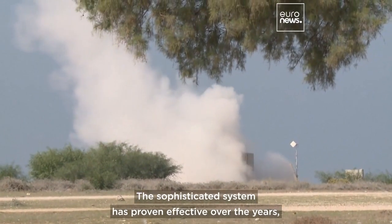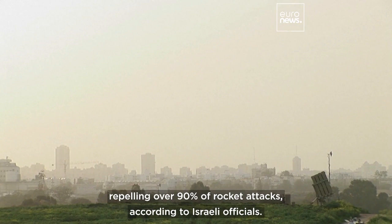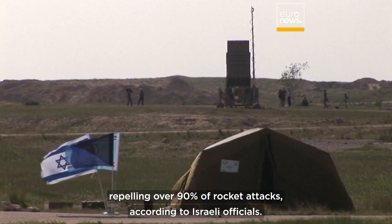The sophisticated system has proven effective over the years, repelling over 90% of rocket attacks, according to Israeli officials.